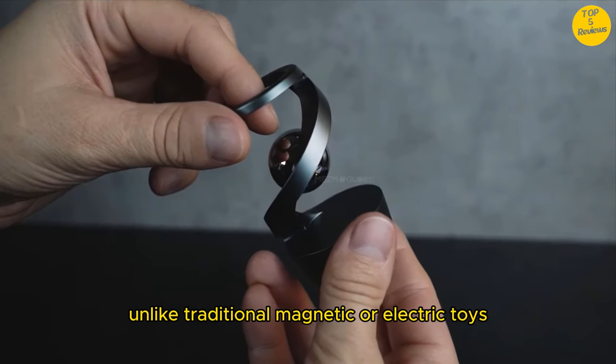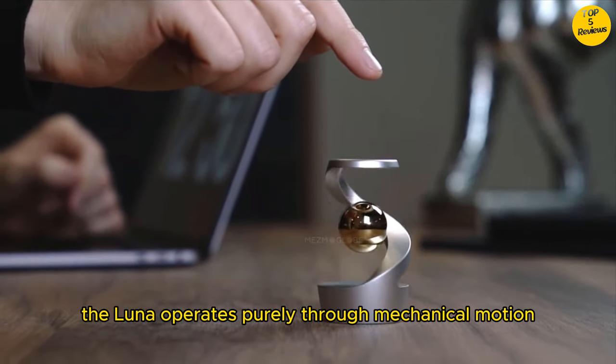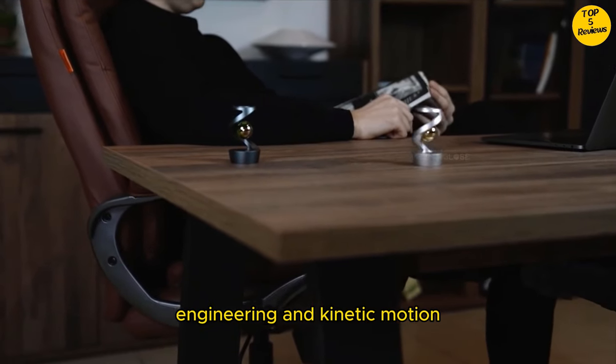Unlike traditional magnetic or electric toys, the Luna operates purely through mechanical motion. No magnets, no electricity — just the magic of precision engineering and kinetic motion.